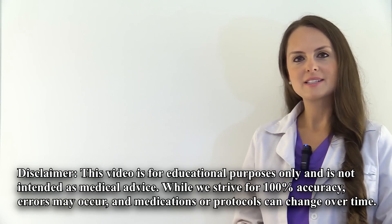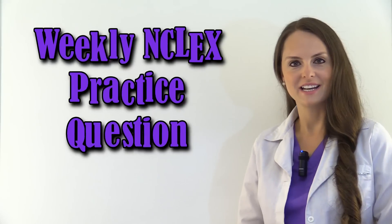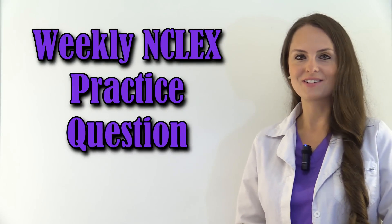Hey everyone, it's Sarah's Register Nurse, RN.com, and in this video I'm going to be going over our weekly NCLEX question. Don't forget to check out our other free resources to help you study for NCLEX. So let's get started.